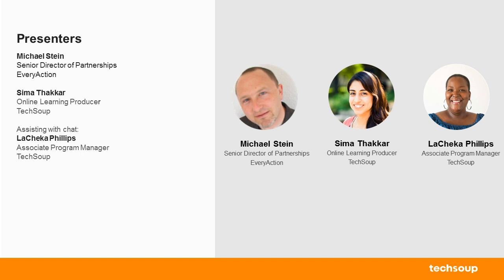Today we have with us Michael Stein, who has been a writer and digital strategist for progressive social causes since the birth of the Internet. He is the author of three books and numerous articles chronicling the rise of digital engagement, mobile, and online fundraising. He is currently the Senior Director of Partnerships at Every Action, a cloud-based online platform offering tools for email messaging, fundraising, donor management, advocacy, and organizing on a single unified CRM. He is also a contributing editor to TechSoup. My name is Seema Tucker, I'm the online learning producer here at TechSoup, and Lashika will be helping us on the back end with any technical issues.